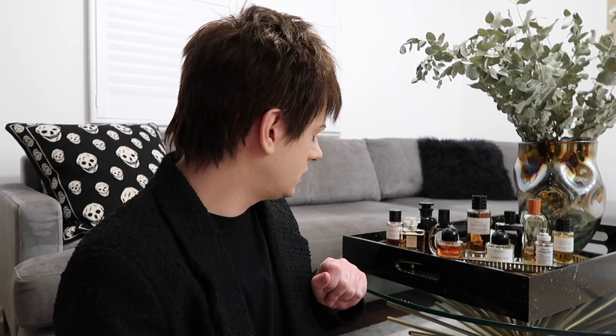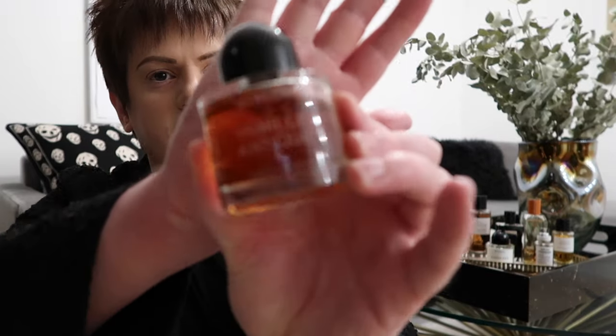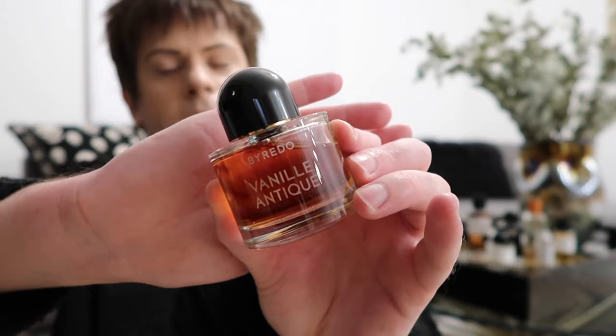I'll start with one of my more recent favourites, which is by Byredo. When I first smelt this fragrance I was like, I don't know, it's just a basic vanilla scent. But then I got a sample of it, wore it for a day or two, and I was like, oh my god, I really like this fragrance. So yeah, it's called Vanille Antique by Byredo.